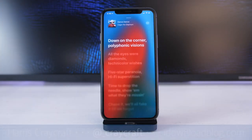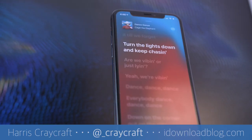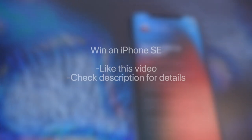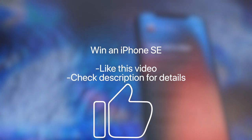For better or worse, I use Apple Music every day and I've been subscribed to it for several years. And if you're an Apple Music user, you'll want to know these 10 tips and tricks. Also, if you want to win an iPhone SE, today is the last day to enter my giveaway, so leave a like on this video and check the description to enter.